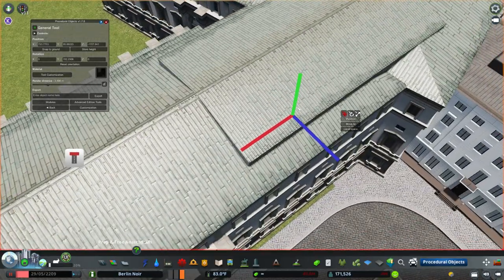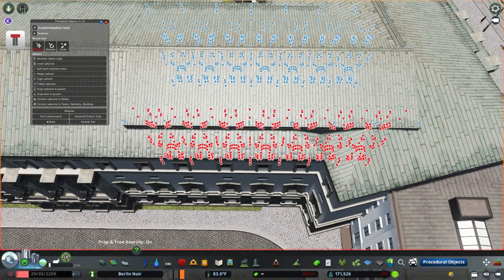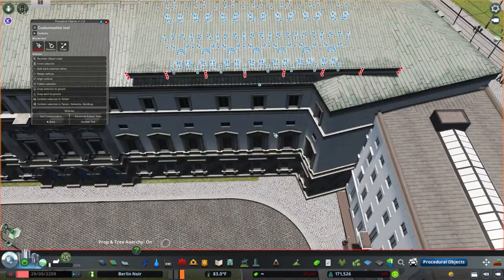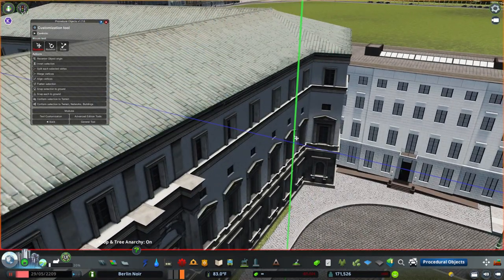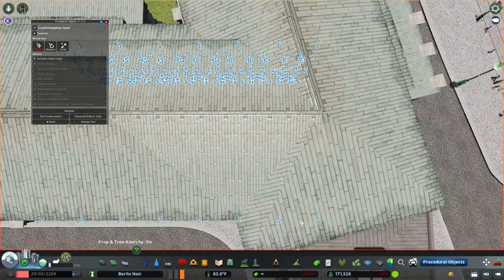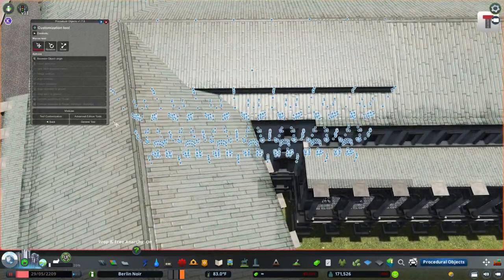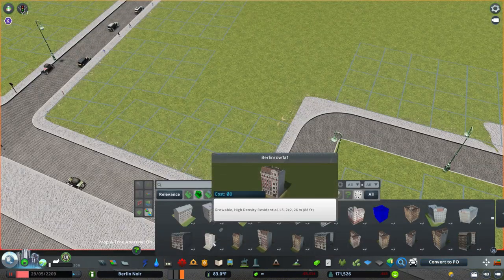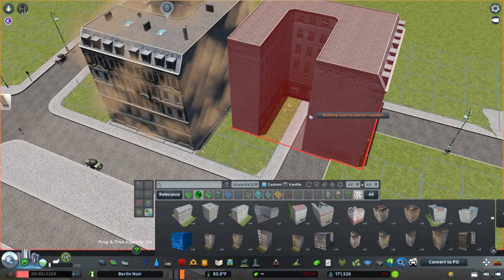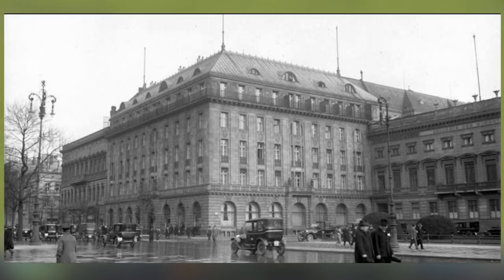This building I actually used all the way back when we first did this area, and I think it still works out pretty well as far as the general architectural style and facade. I used this smaller building that came with it to extend the roof, so I didn't have to convert the bigger buildings to procedural objects — that way they're still functional and the textures look pure with no weird angles. This building here is the Hotel Adlon.